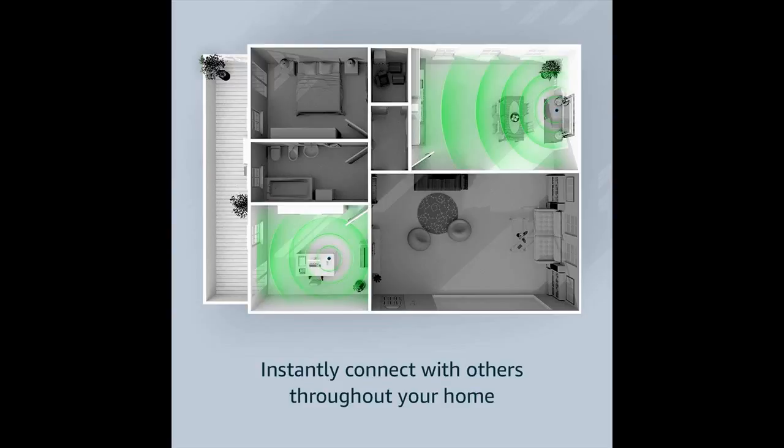Just ask Alexa to check your calendar, weather, traffic, and sports scores, manage to-do and shopping lists, control your compatible smart lights, thermostats, garage doors, sprinklers, and more.